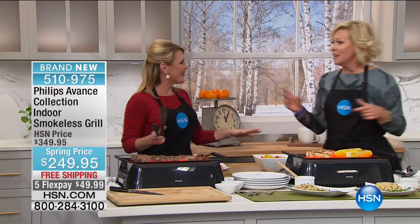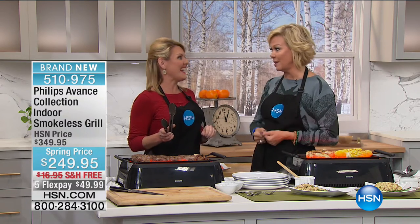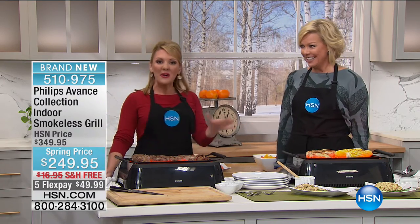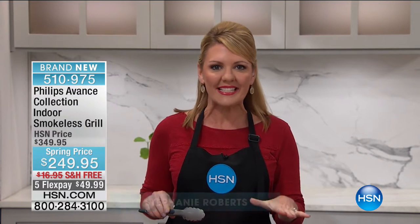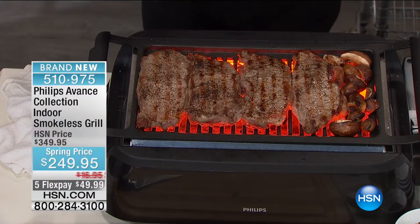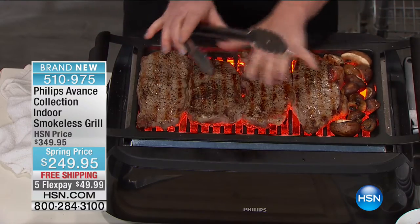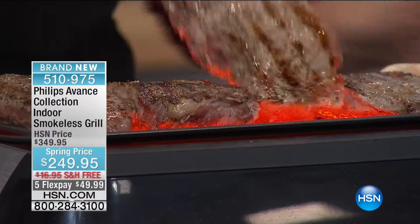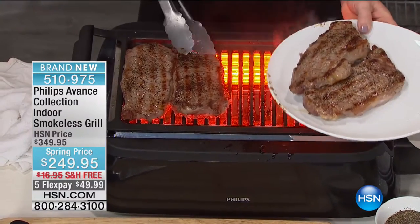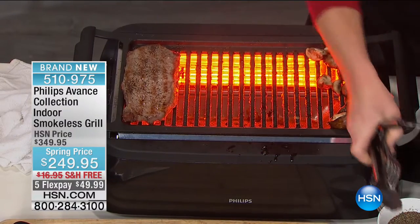You had this earlier and it sold out — we made a call and got more for tonight's show. I had to have this grill! This is the latest and greatest in kitchen technology from Philips. I have steaks hot and sizzling inside, no smoke, no spatter. Look at the beauty of these steaks. This is the ability to grill indoors, completely smoke-free.